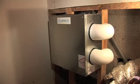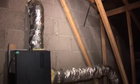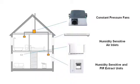The fans may be installed in a variety of locations. Together, the fan, extract and inlet grills make a complete DCV system.